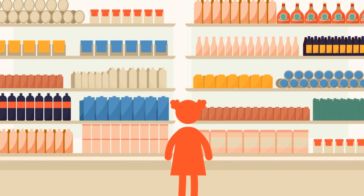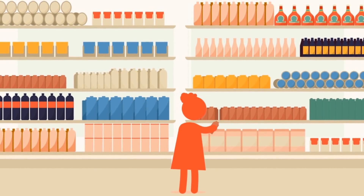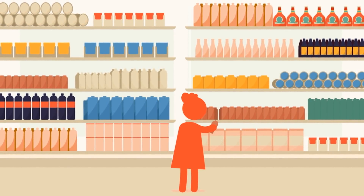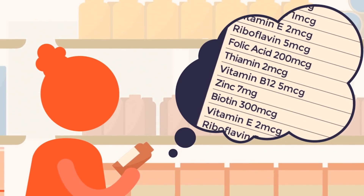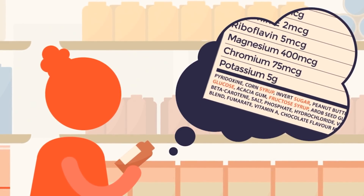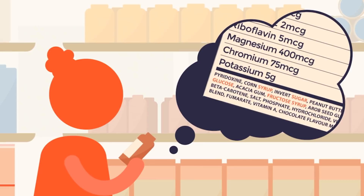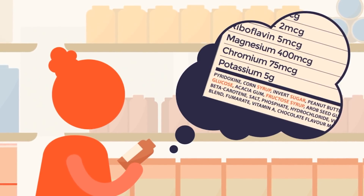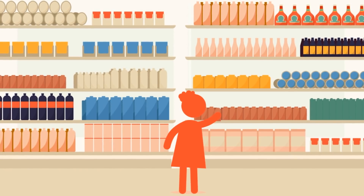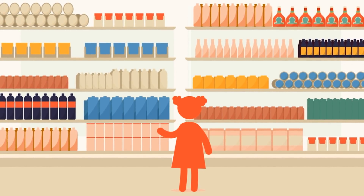Ms. Shields says if we choose to eat packaged foods, it's important for us to read the labels so we know what's in the food we're eating. Sometimes sugar can hide on the ingredient lists by using other names. You have to look for the words syrup, or words that end in "-ose," like fructose or glucose. Reading food labels before we choose packaged foods can also help us choose foods with less sugar.